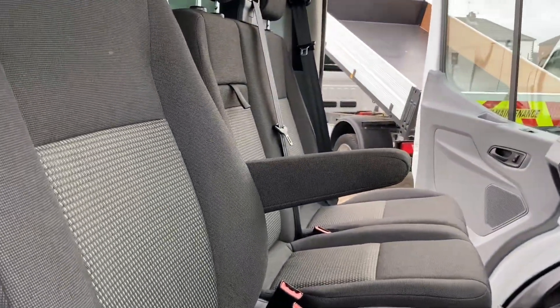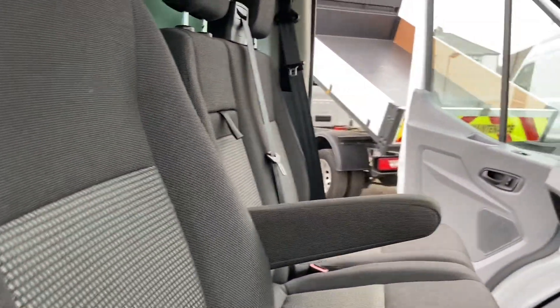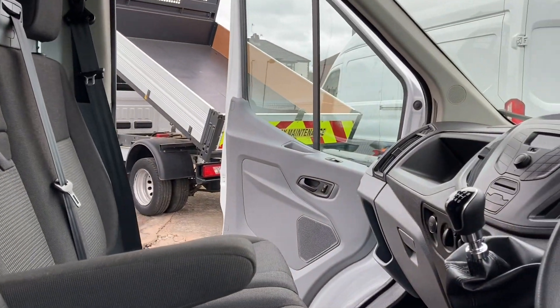Ignore that — that's just the alarm telling you that the isolator is switched on for the tail lift, which I've dropped down to show you.